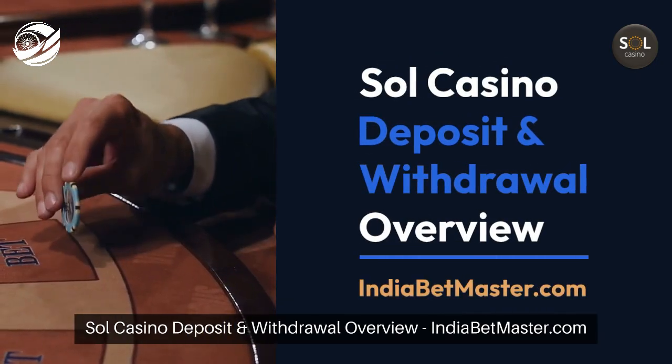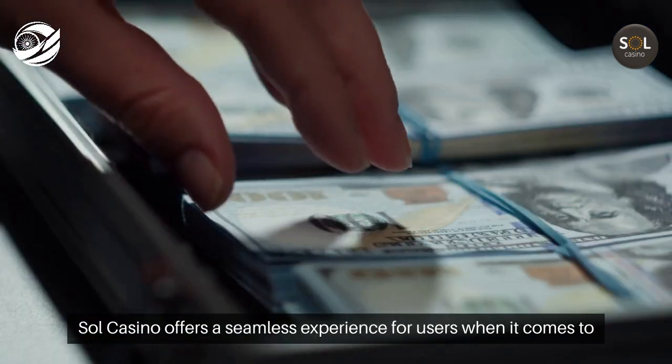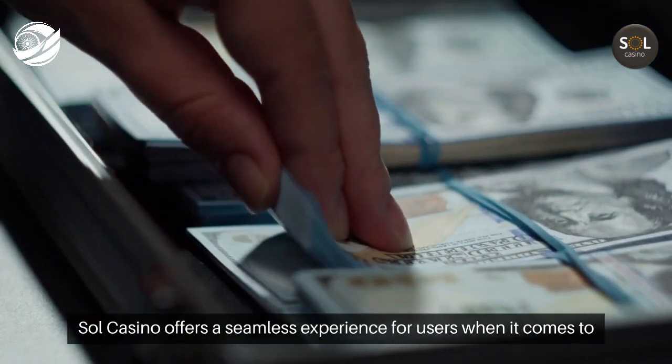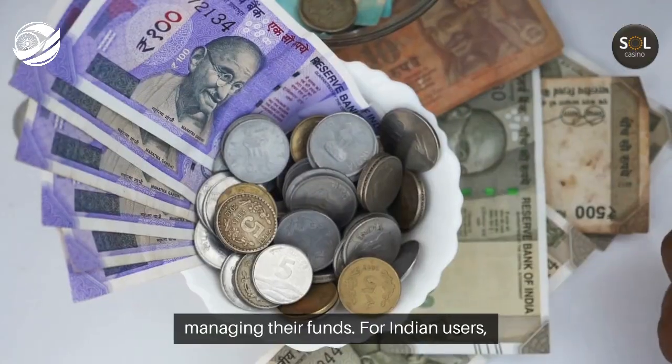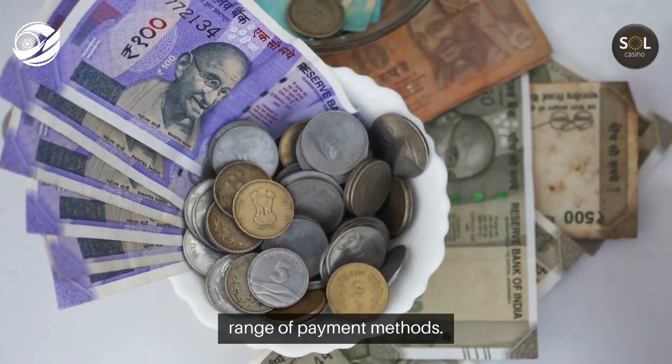Sol Casino Deposit and Withdrawal Overview. IndiaBetmaster.com — Sol Casino offers a seamless experience for users when it comes to managing their funds. For Indian users, both deposits and withdrawals are made easy through a wide range of payment methods.